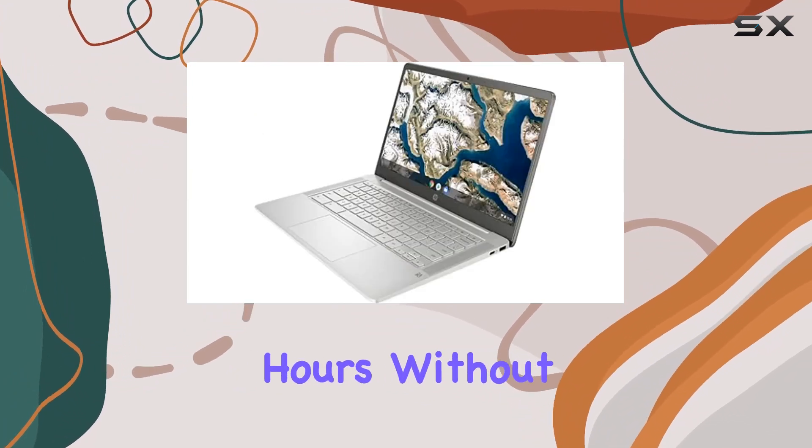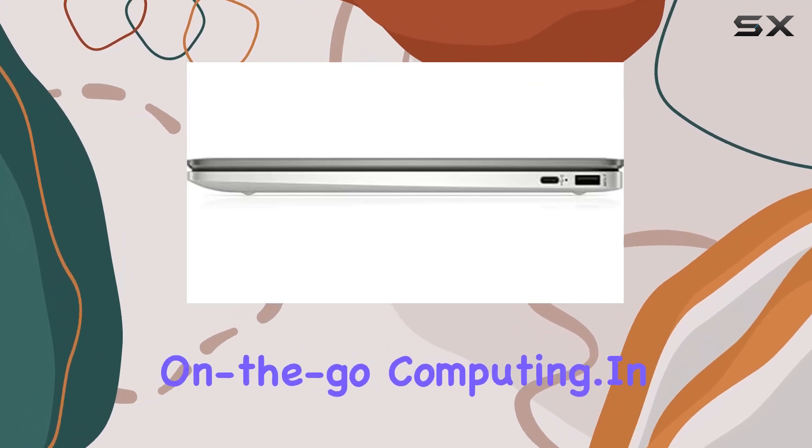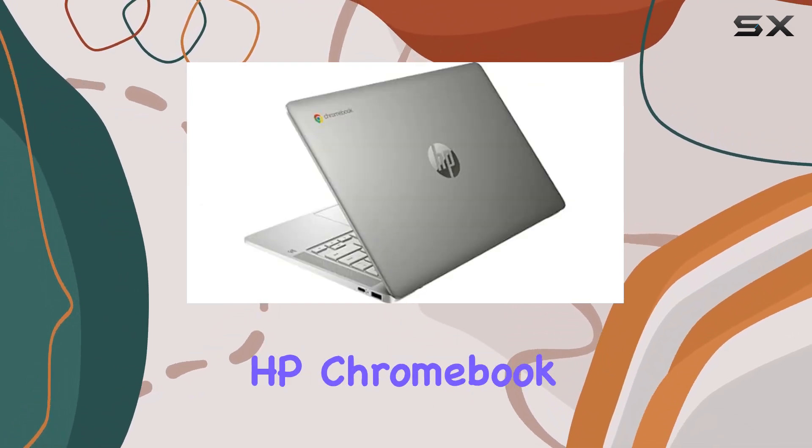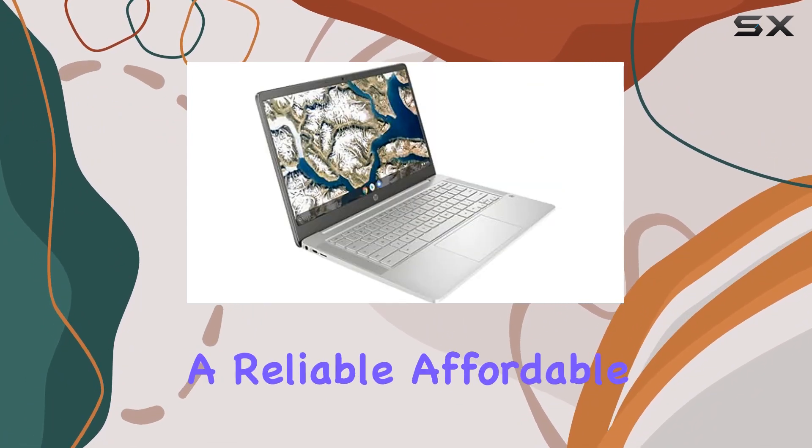With its long-lasting battery life, you can work and play for hours without needing to plug in. Plus, its lightweight design makes it the perfect companion for on-the-go computing.